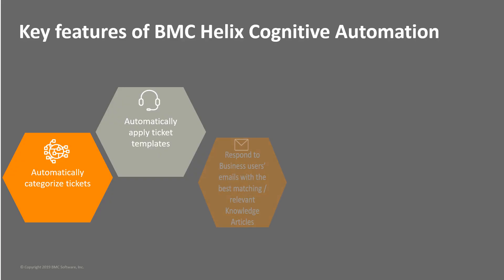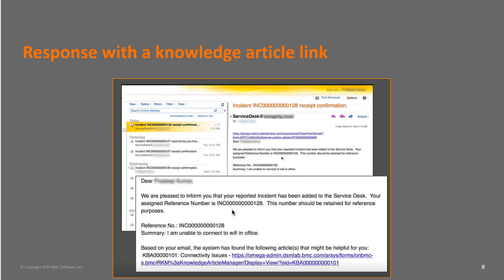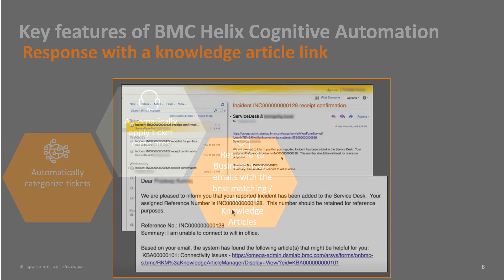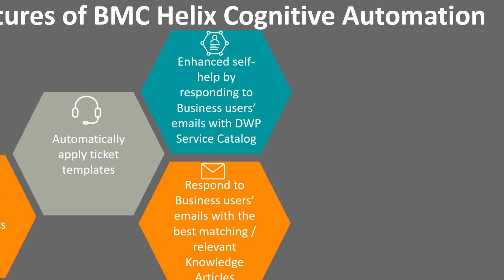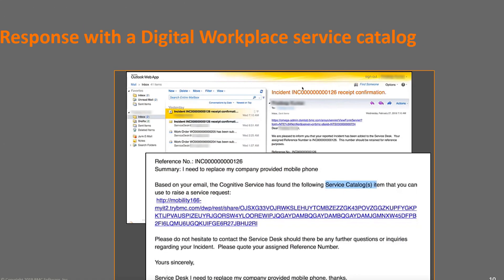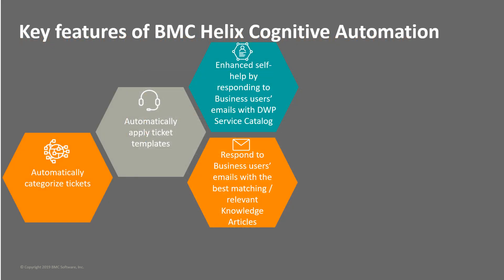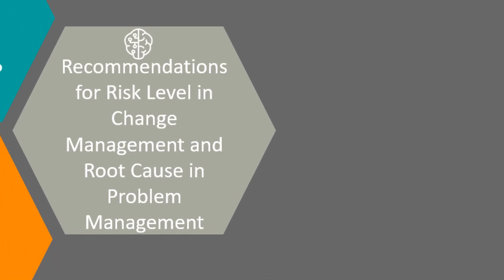BMC Helix Cognitive Automation empowers business users for self-service by providing them with links to the most relevant remedy knowledge articles. Business users can use this information to resolve issues without requiring service desk assistance. It also provides business users the links to the most relevant digital workplace service catalog. They can use these links to raise a relevant service request directly and save their time to get the request created and fulfilled.